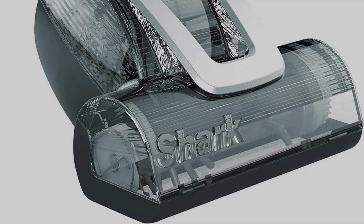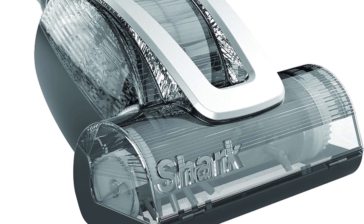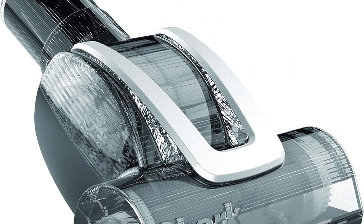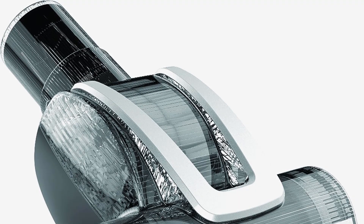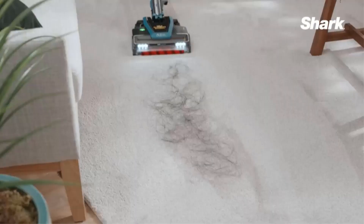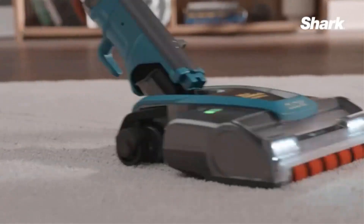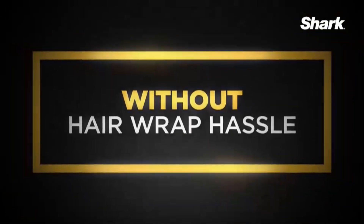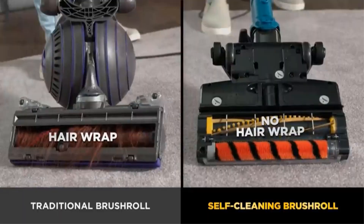The vacuum's anti-allergen complete seal technology, combined with a HEPA filter, is designed to capture an impressive 99.9% of dust and allergen particles inside the unit. This can significantly contribute to a cleaner and healthier living environment, especially for those who suffer from allergies or respiratory sensitivities. The performance of the filtration system is based on the ASTM F1977 standard for particles of 0.3 microns or larger.